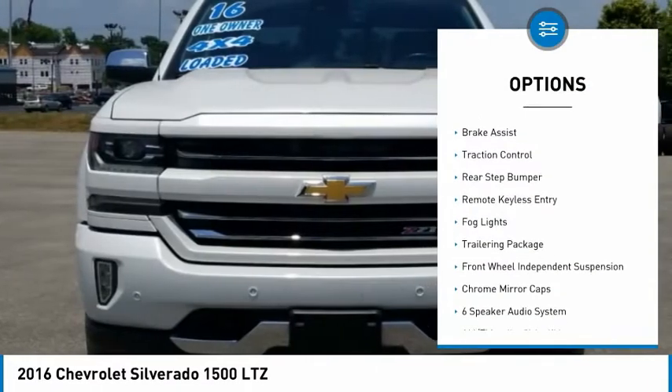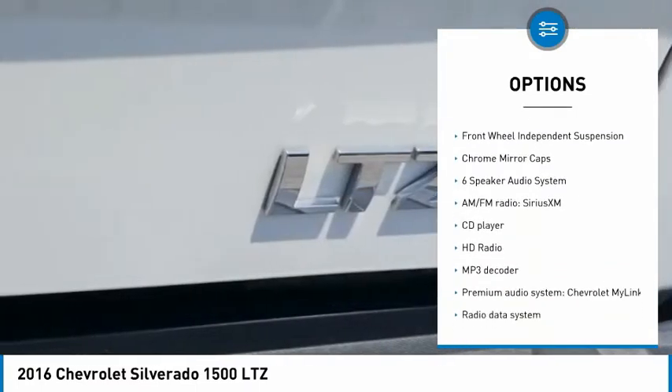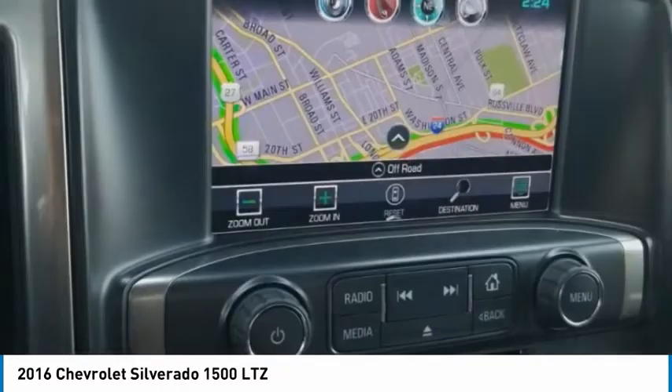Electronic stability control, alloy wheels, brake assist, traction control, rear step bumper, remote keyless entry, fog lights, trailering package, front wheel independent suspension, chrome mirror caps.